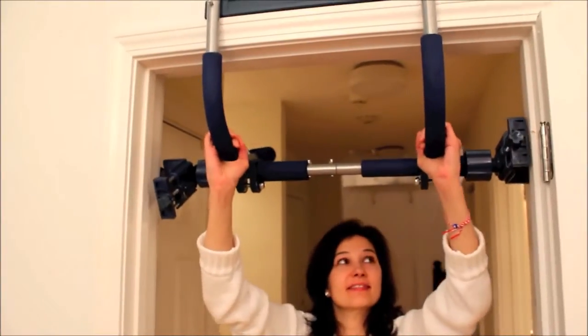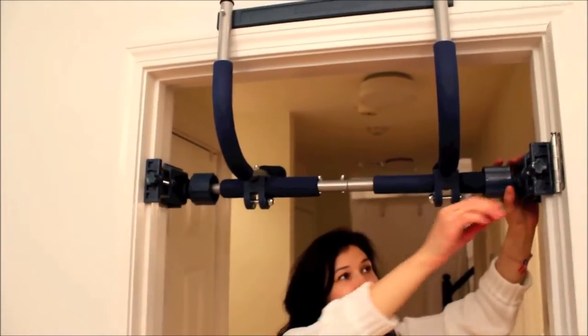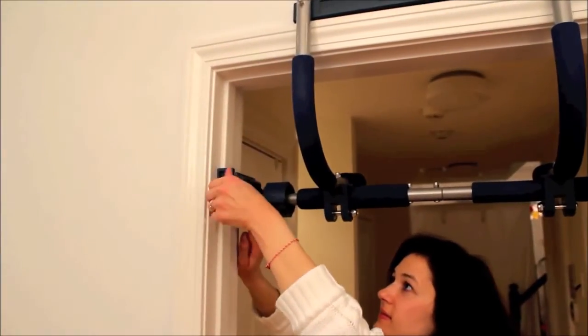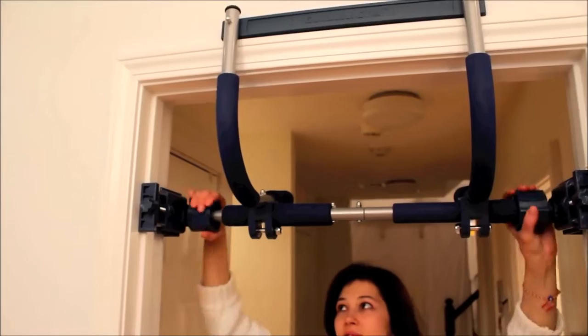Simply adjust the patented vice grips and stabilizers to secure the Gorilla Gym — no drilling holes. The EVA padding conforms to the shape of your door, protecting the door trim and your walls. The clever engineering behind the design is that your walls are actually absorbing the force of the weight and the swinging motion, not your door trim.